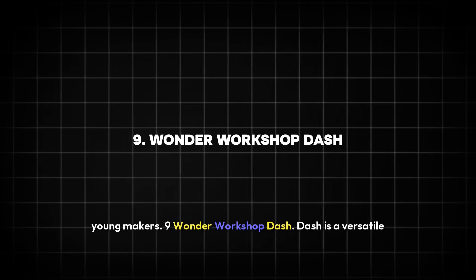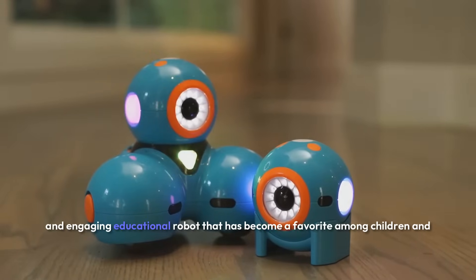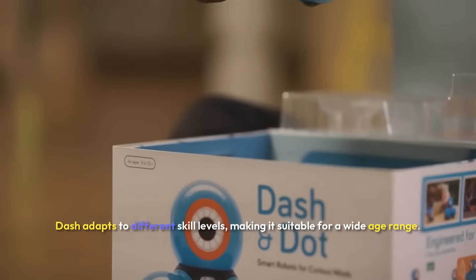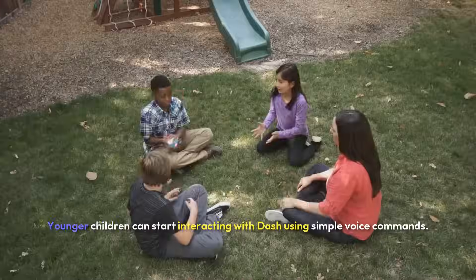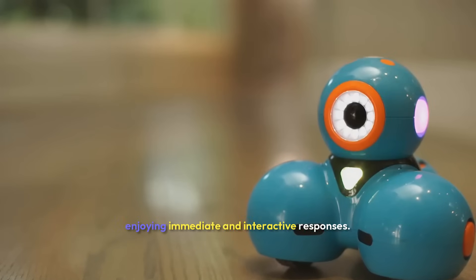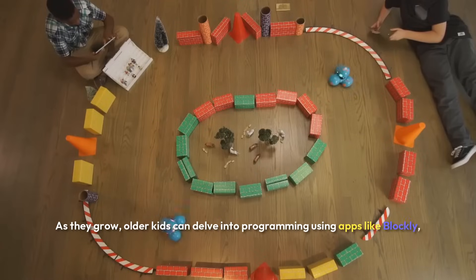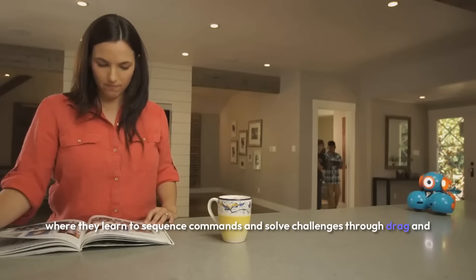Nine: Wonder Workshop Dash. Dash is a versatile and engaging educational robot that has become a favorite among children and educators alike. Designed to grow with kids, Dash adapts to different skill levels, making it suitable for a wide age range. Younger children can start interacting with Dash using simple voice commands, enjoying immediate and interactive responses. As they grow, older kids can delve into programming using apps like Blockly, where they learn to sequence commands and solve challenges through drag-and-drop coding.